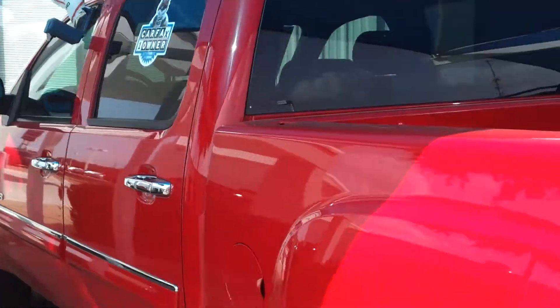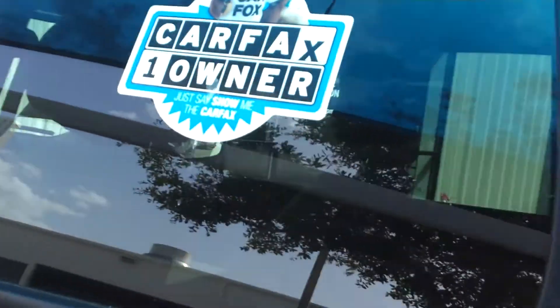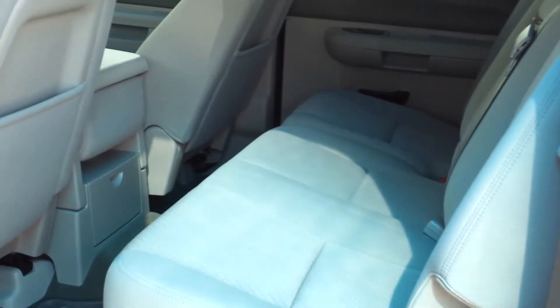This is a four-door, one-owner vehicle. You can see the roomy back seats with your fold-up seats here, cup holders there, and in the seat itself.